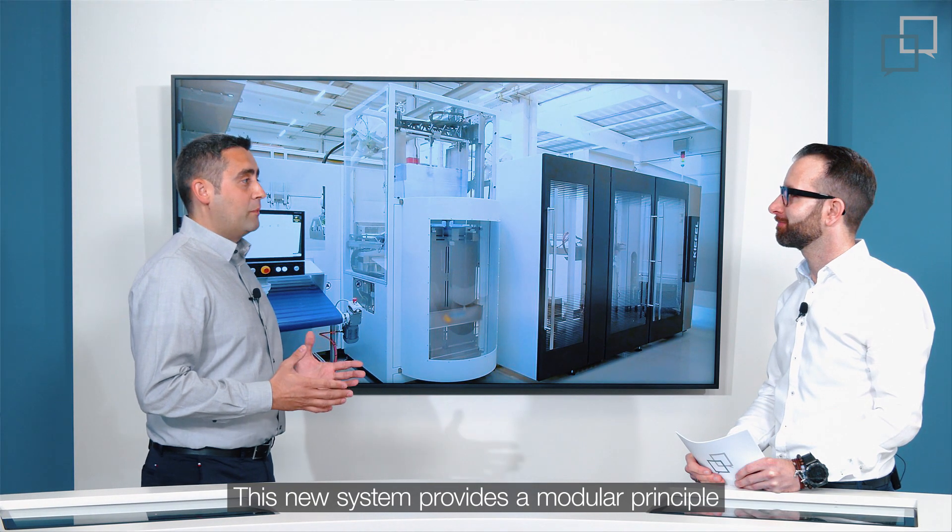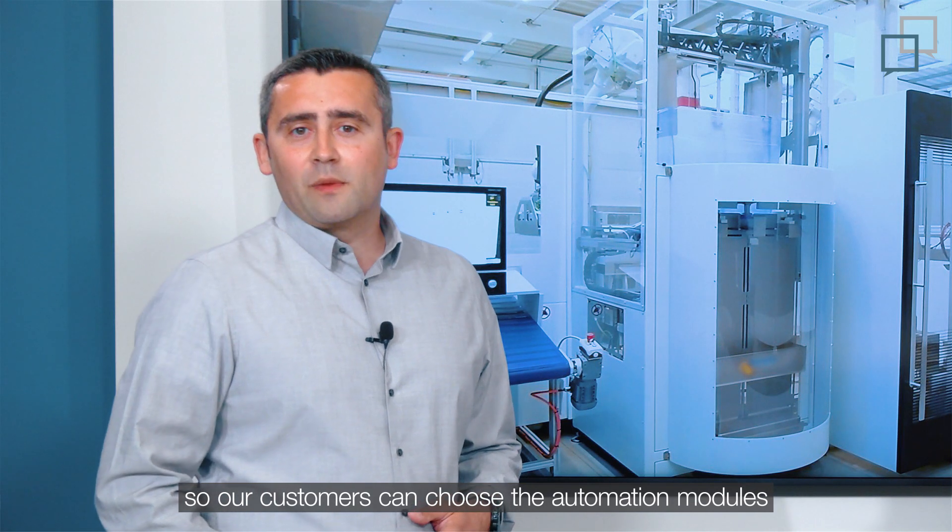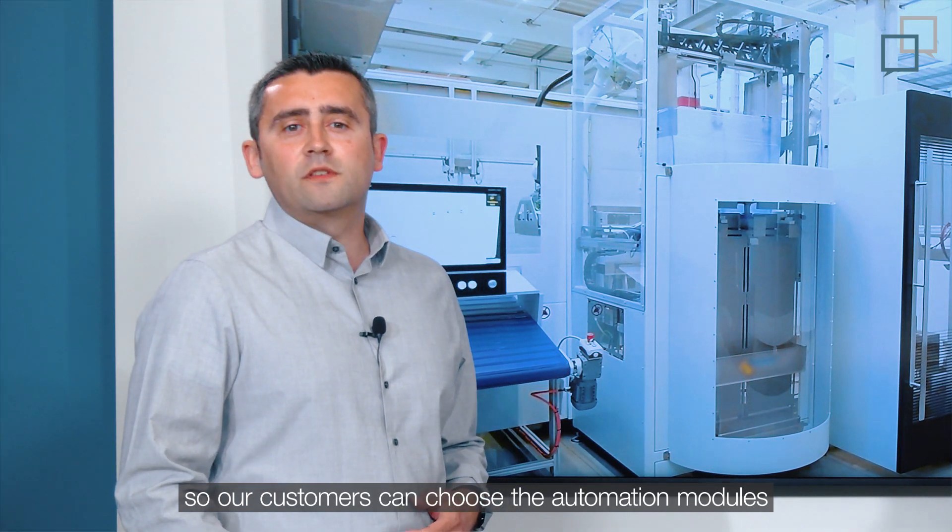This new system provides a modular principle for all common applications, so our customers can choose the automation modules that suits them best.